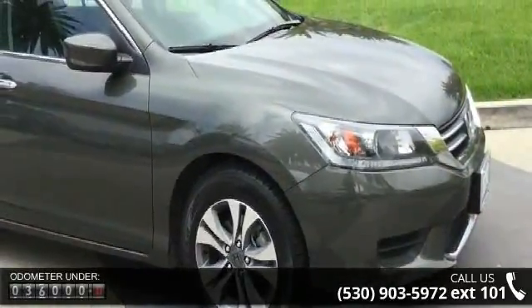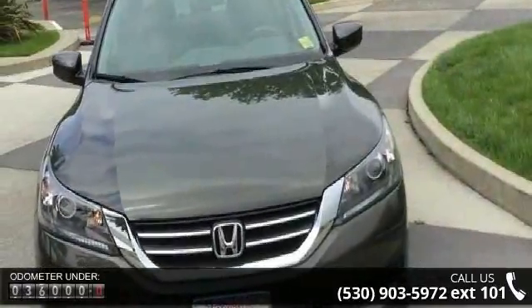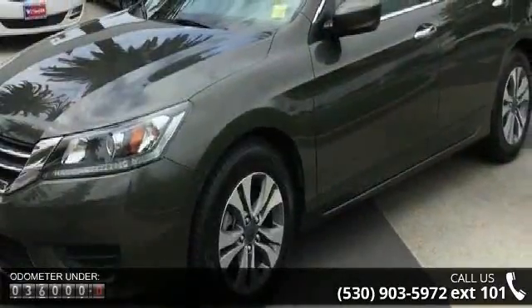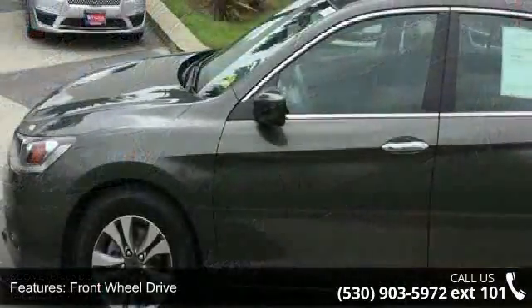This vehicle's top features include front wheel drive, power steering, ABS, four wheel disc brakes, brake assist, aluminum wheels, rear defrost, daytime running lights, automatic headlights, and MP3 player.